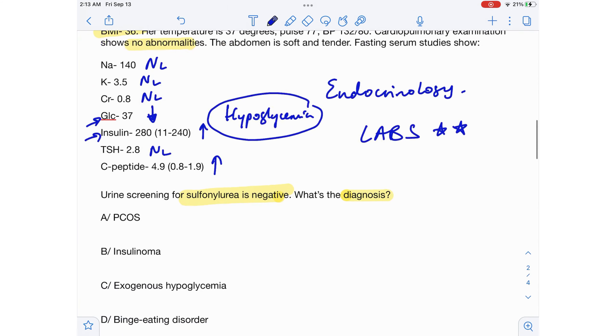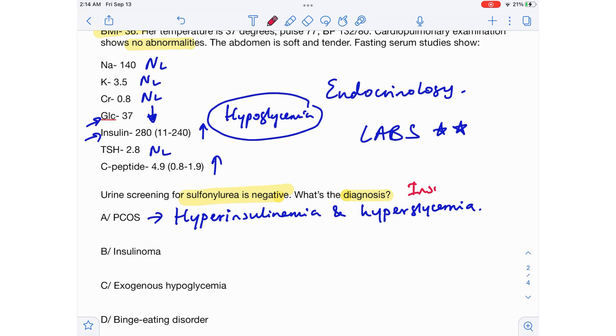Now let's look at the answer options. Option A is PCOS — polycystic ovarian syndrome. Can this be PCOS? No, because PCOS patients have hyperinsulinemia and hyperglycemia. PCOS patients have insulin resistance, meaning they have high levels of insulin in their body, but the body is resistant to it, so it can't reduce blood glucose levels. Therefore PCOS patients have hyperinsulinemia and hyperglycemia — so PCOS is wrong.